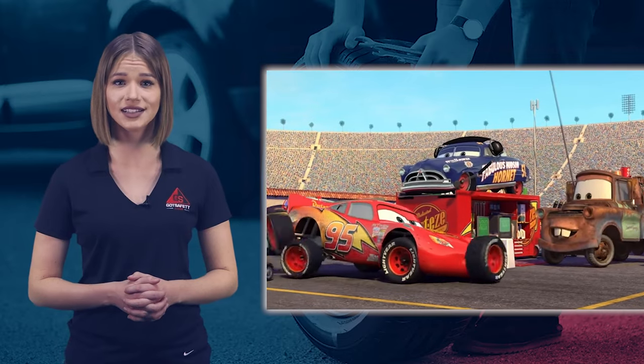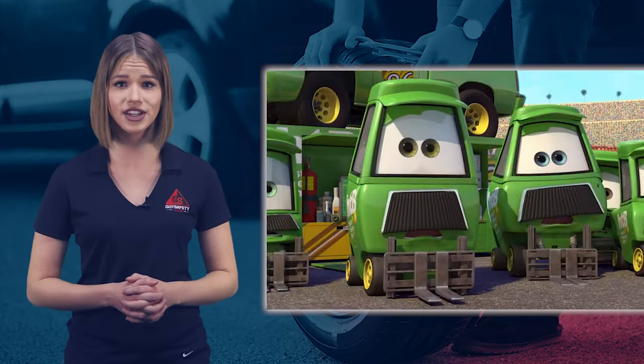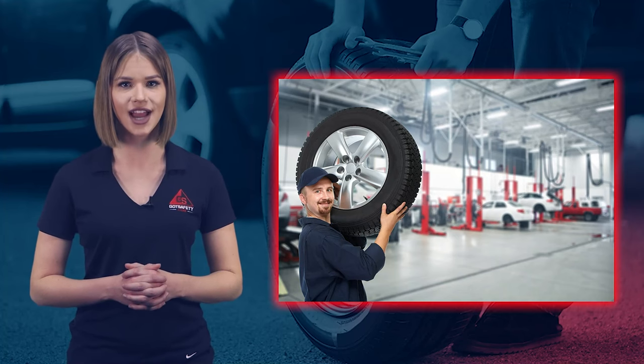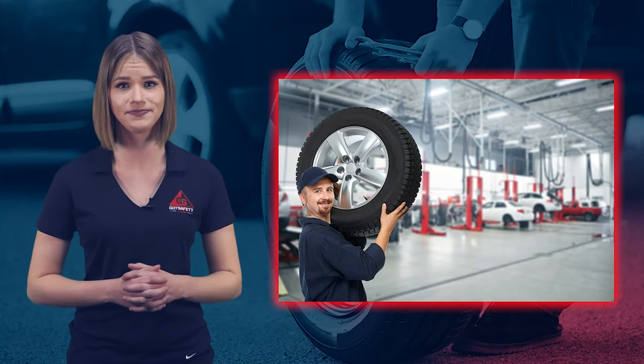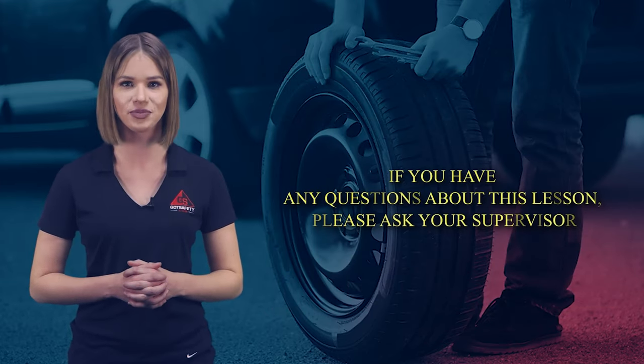Incorrect tire repairs can cause accidents, and the result could potentially cause property damage, severe injuries, and even death. By following the safety protocols in this lesson, employees who repair tires can reduce the potential of an accident occurring to either themselves or their customer. If you have any questions about this lesson, please ask your supervisor.